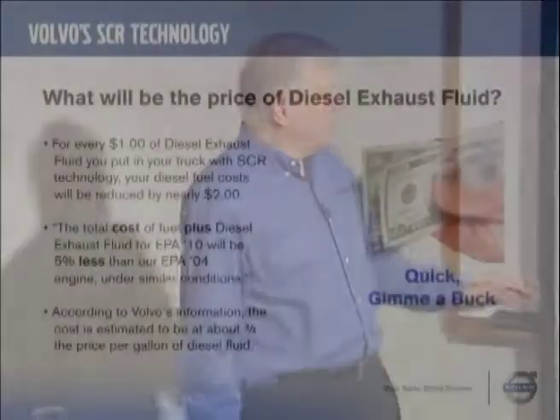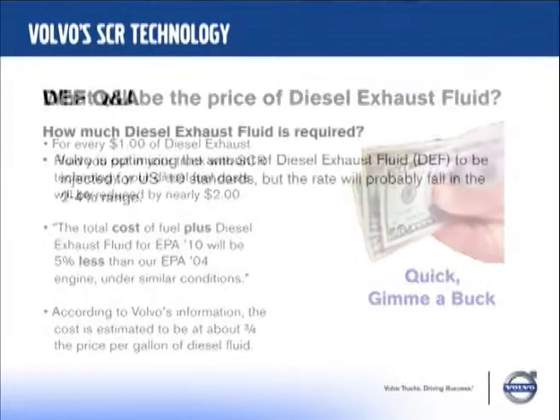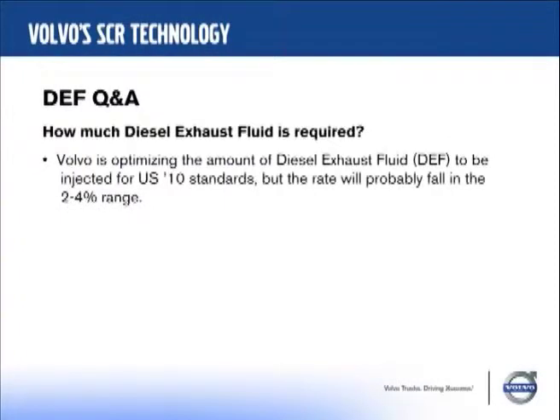What we tell our salesmen is this: when you work out the numbers, if you put in 10 gallons of this stuff — let's say 250 gallons, $25 worth — in the next tank of diesel you'll save yourself $50. For every dollar you invest in diesel exhaust fluid, you cut your diesel fuel expense by a factor of two. Our total fuel cost — fuel plus diesel exhaust fluid — will be five percent less than the D12D under the same conditions. We're optimizing at two to four percent usage rate, and we're optimizing for the lowest total cost.